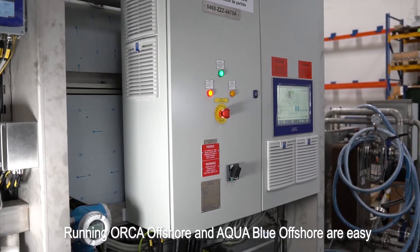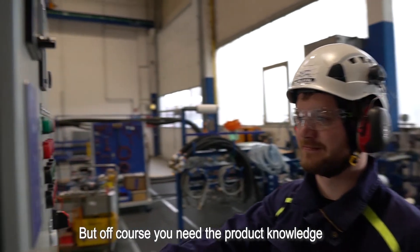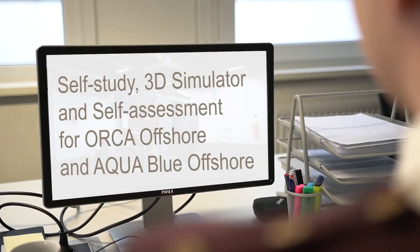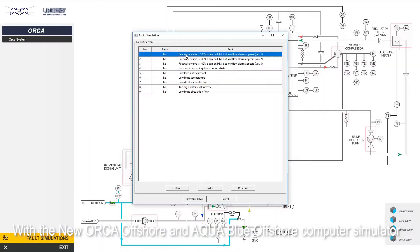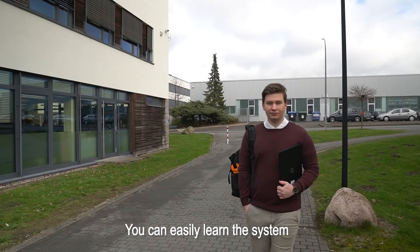Running Orca Offshore and AquaBlue Offshore are easy, but of course you need the product knowledge. With the new Orca Offshore and AquaBlue Offshore computer simulator you can easily learn the system anytime, anywhere.